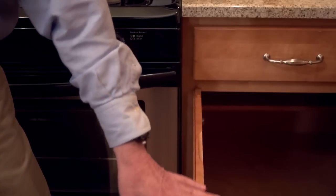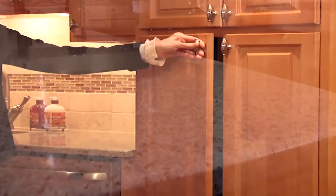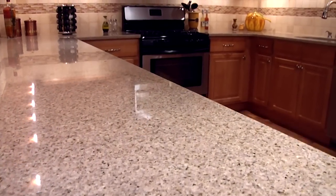Durable and delightful, the Park Avenue comes in a raised panel or shaker style door and can be upgraded to include soft close hinges and no slam drawer glides.